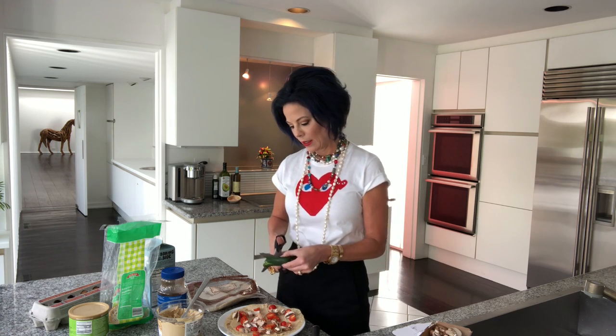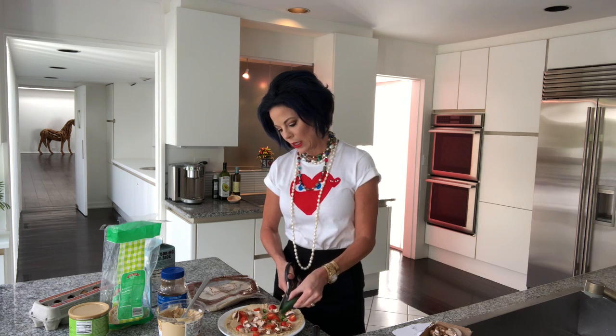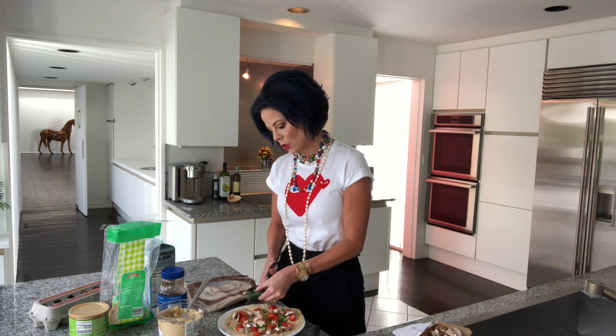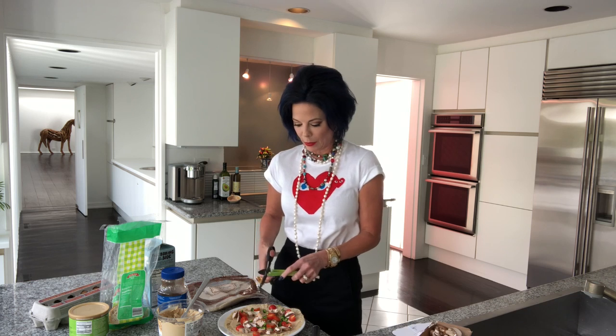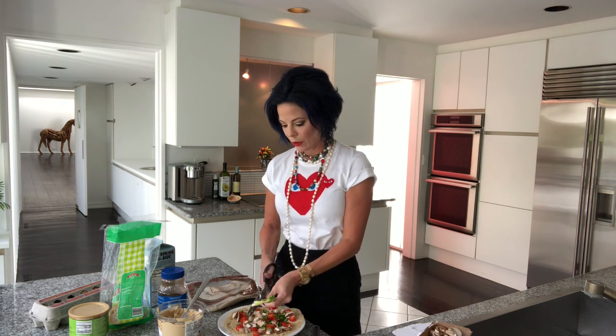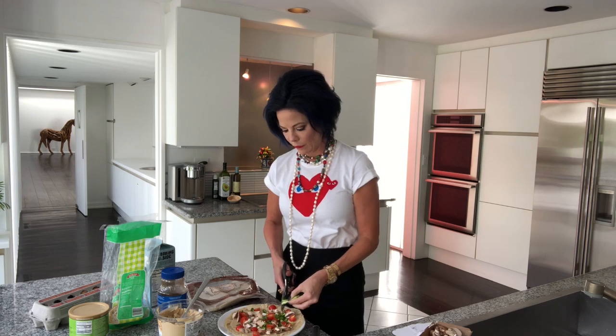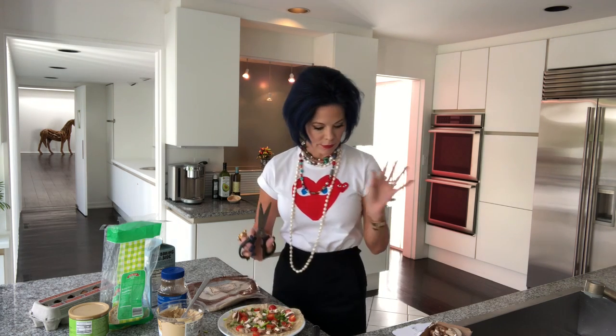I cut it long ways and then dice it with my kitchen shears, partly because I wear contacts and I do not want my fingers getting in touch with the jalapeño oils - the capsaicin. That's a special kind of hurt when you've been chopping hot peppers and then go to take out your contacts. These are just little green onions, just two of them - same thing, kitchen shears. They brown up really nicely in the toaster oven and give it a really great flavor.